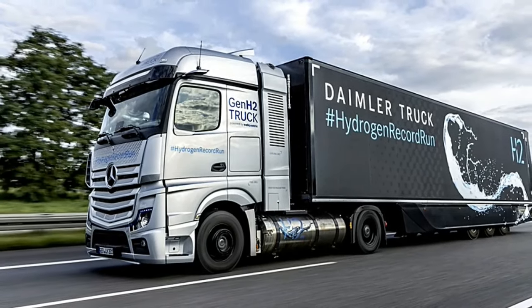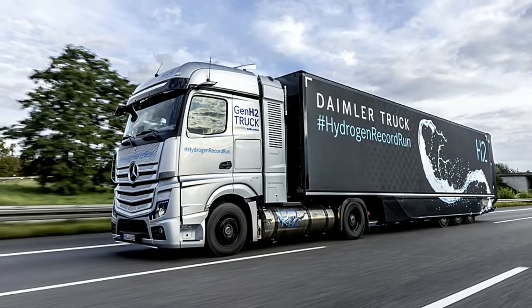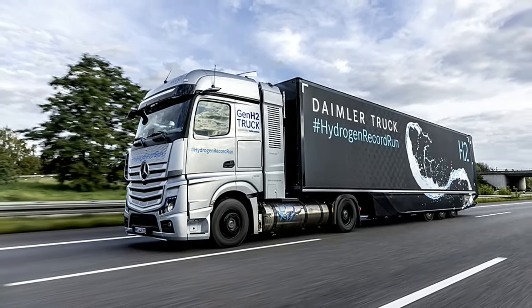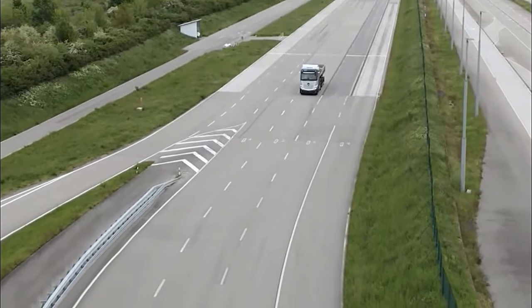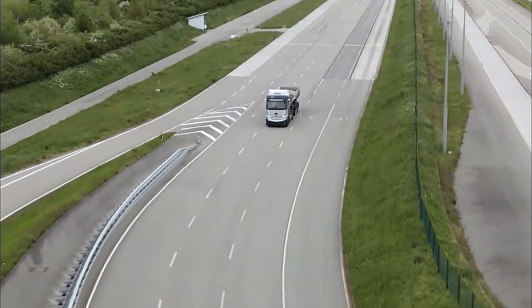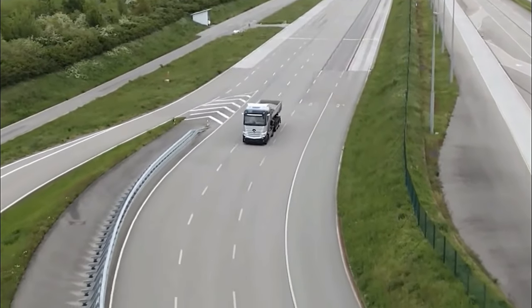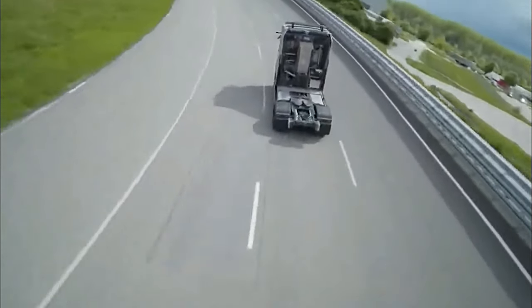At first glance, the GEN H2 truck commands attention with its robust yet aerodynamic design, reflecting Mercedes-Benz's signature blend of functionality and style. Built to meet the demands of modern logistics and transportation, the truck boasts a spacious cabin and a payload capacity that ensures efficiency without compromising on performance.